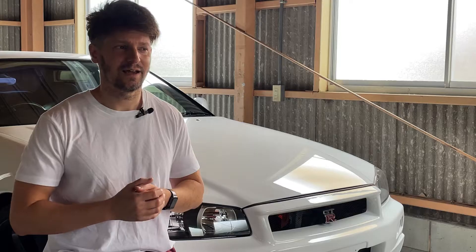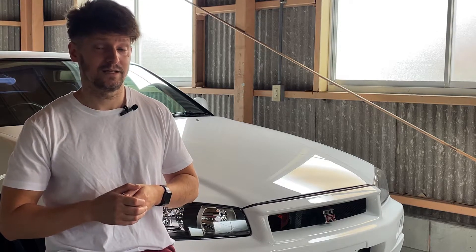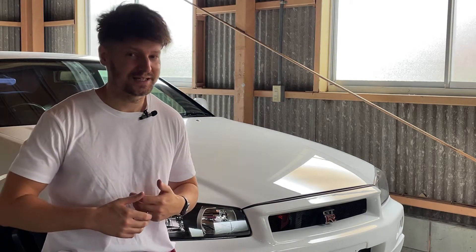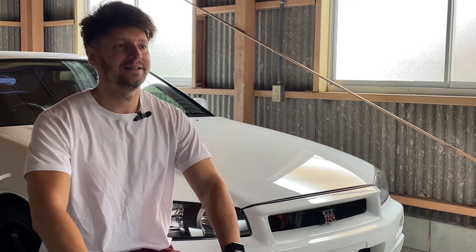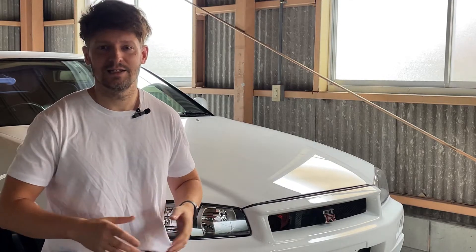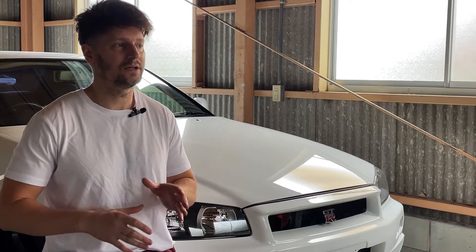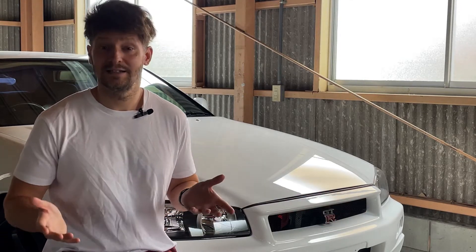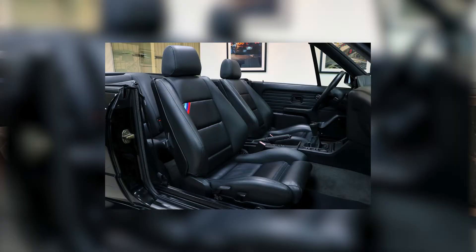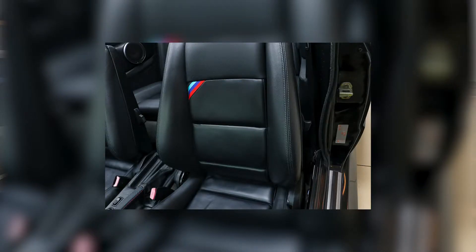I'm still blown away at this point, and I really had to sit in this car and feel what it would be like to own one of these myself. So I jumped in, and it wasn't like how sometimes you can get cars and they feel tired when you sit inside them, with little scratches here and there. This car didn't have any of that. It was like sitting in a fresh seat that fit so snug against your body. There weren't any cracks in the leather, no stains on the seats. The plastics, the dash, the leather was just spotless.